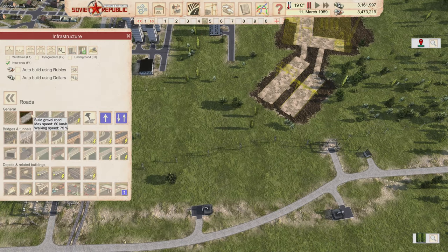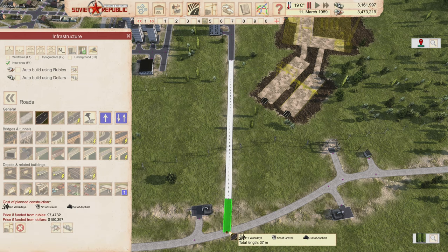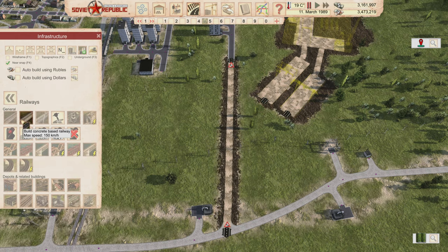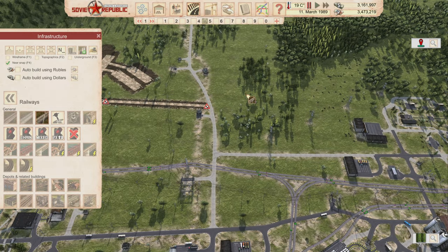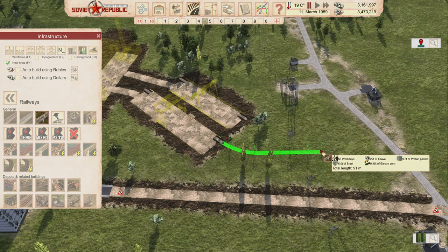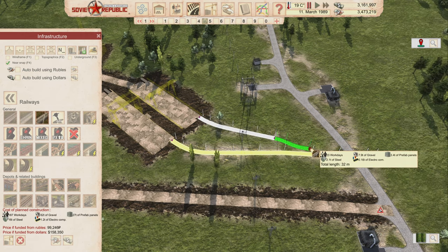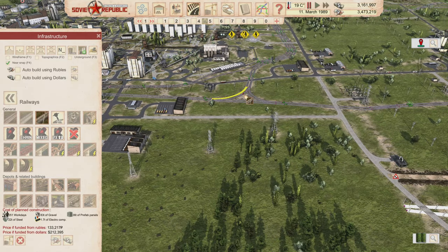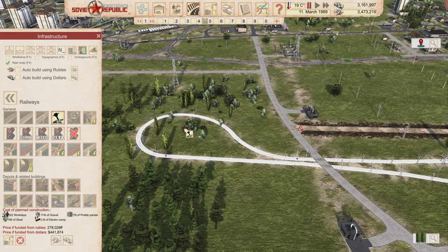We need to get all this stuff connected. I'll extend the road this direction and hook it up. We should do the rails first because they tend to be difficult to manage. We'll come off a T-junction here and have the tracks go in this direction, crossing here.